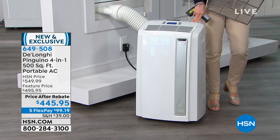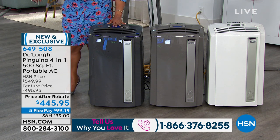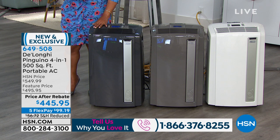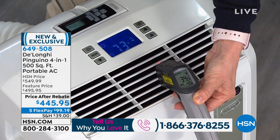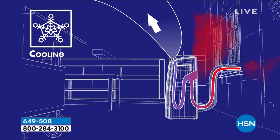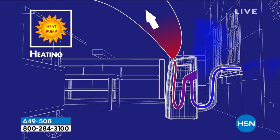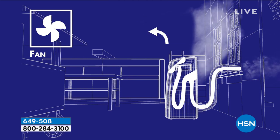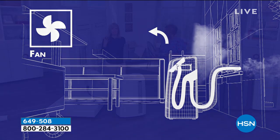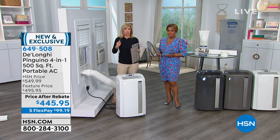We have the white, a lighter gray, and charcoal as well. Size-wise, it stands about 29.5 inches high and is about 16 inches wide. Weight-wise, it's about 66 pounds, but it comes on casters — so you literally don't have to lift it. You kind of tear the box open and roll it out from room to room. It is a true full-room air conditioner, full-room heater, full-room dehumidifier, and a fan. We sell DeLonghi air conditioners that are more expensive and are just an air conditioner — this is a 4-in-1 that heats or cools up to 500 square feet.